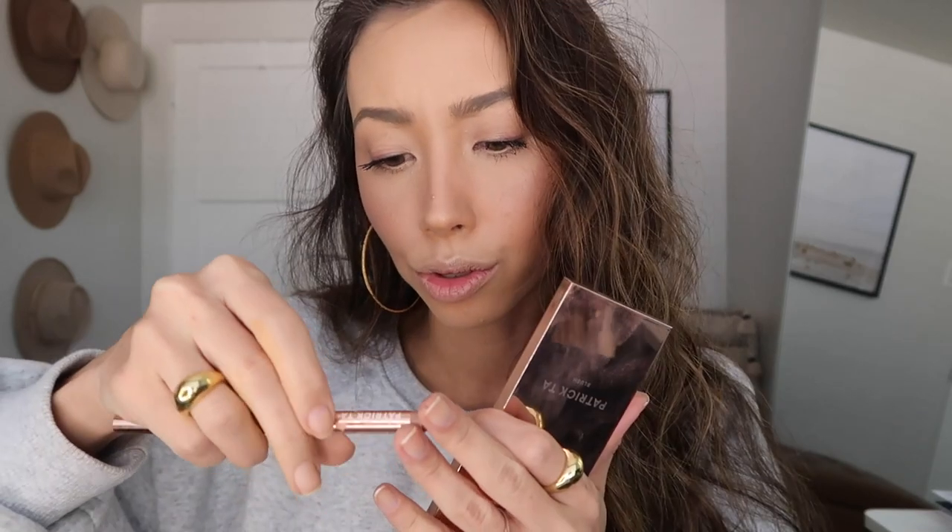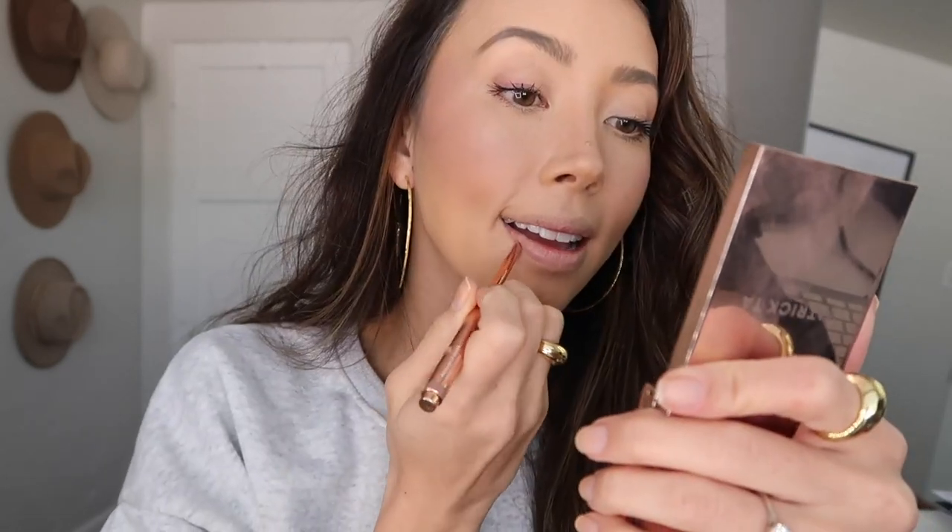For lip color, my everyday nude is either MAC Blankety lipstick — that's been my favorite nude for years and it looks good on everyone — but I can't find it right now. So I'm going to do my other everyday nude: the Patrick Ta lip liner in 'She's Proud' first, and then the Patrick Ta 'She's Unapologetic' lip color — I mess that word up every time.